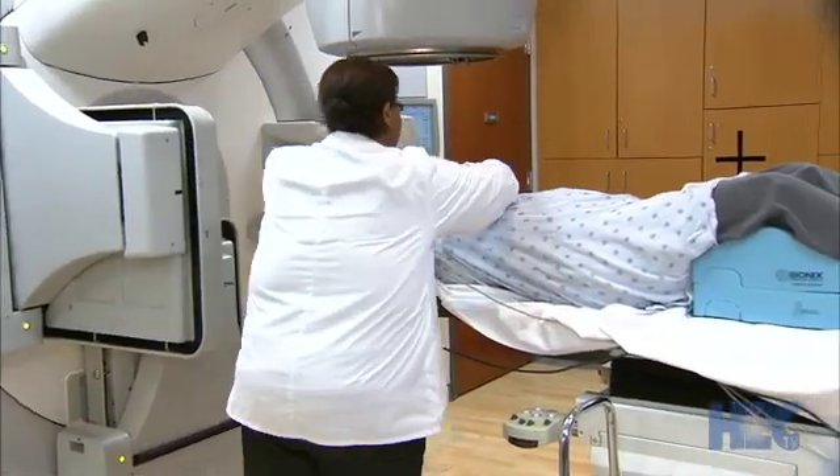'Why wouldn't you want to minimize the heart damage to your heart? Cancer's bad enough — I don't need heart damage on top of it.'